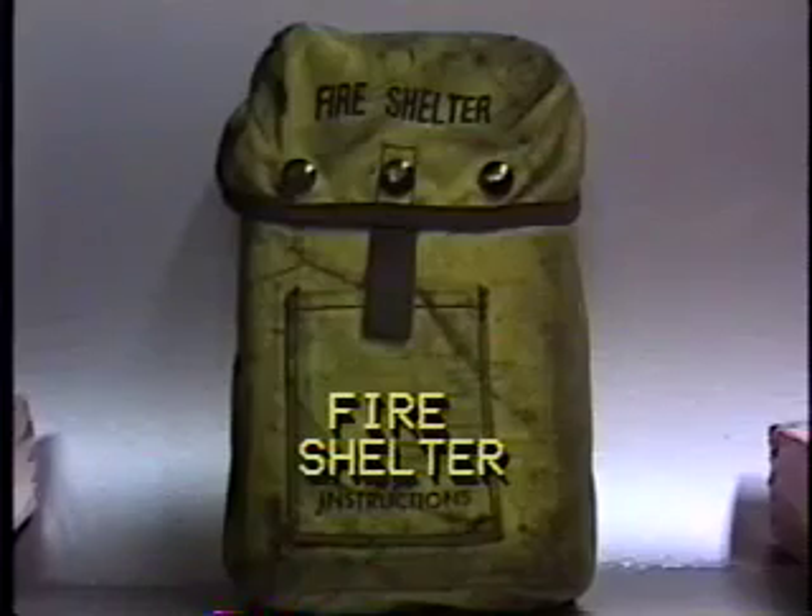Plastic helmet, goggles, Nomex, gloves, and the most current fire shelter.